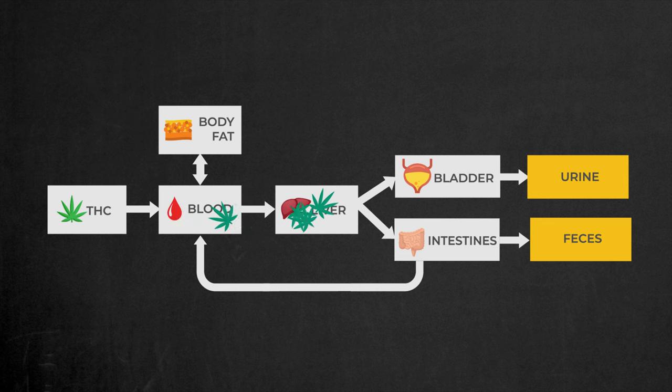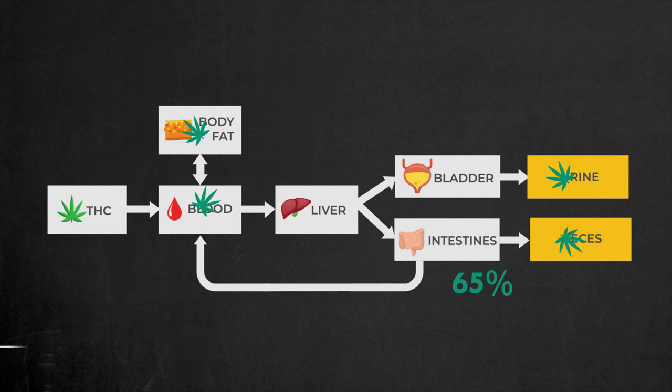These metabolites that make it to the liver get metabolized further and are sent to the intestines and bladder to be excreted. Interestingly, over 65% of marijuana metabolites are expelled through the intestines. However, some of these metabolites can be reabsorbed back into the bloodstream, ending up in your blood and fat cells once again. This process keeps weed metabolites circulating in your body for quite some time.